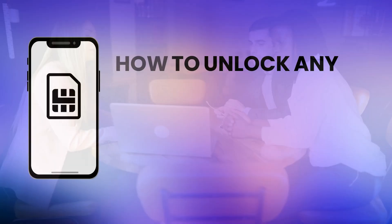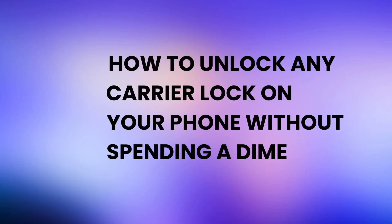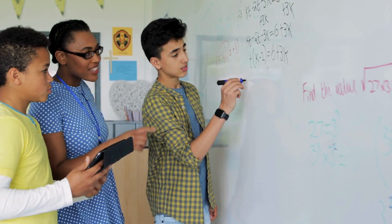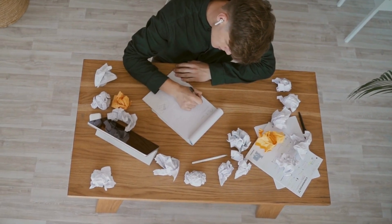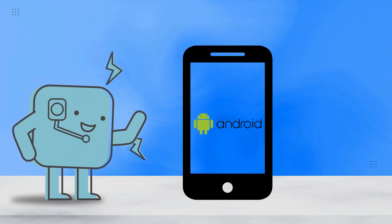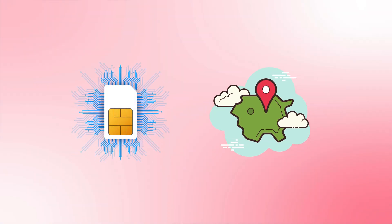Hey everyone, it's Ryan. Today, I'm thrilled to guide you through the process of unlocking any carrier lock in just a few minutes. You know those frustrating SIM locks that prevent you from switching networks or using a different SIM card? In this video, I'll cover several simple and effective methods to remove these locks. Whether you're using an Android or iOS device, these techniques are universal, working for any carrier, no matter the brand or country.